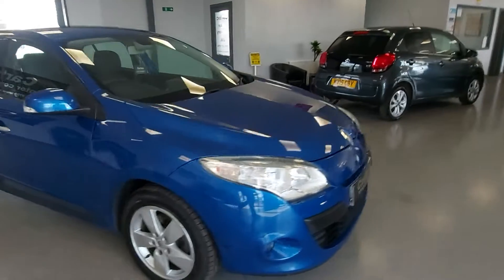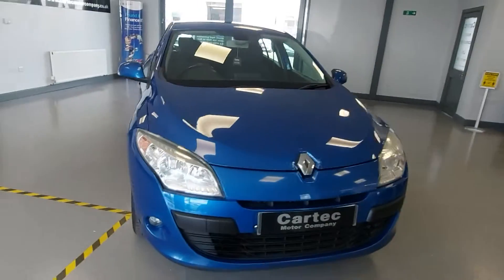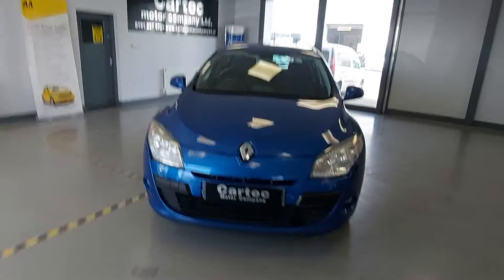Sorry about that. In a nice blue colour, and it has got satellite navigation.